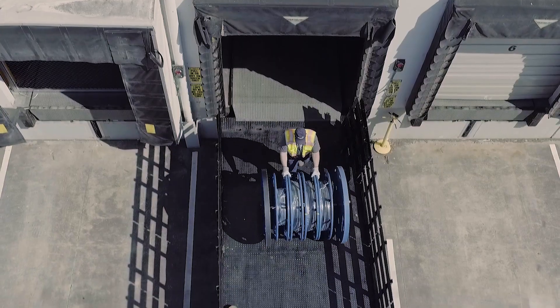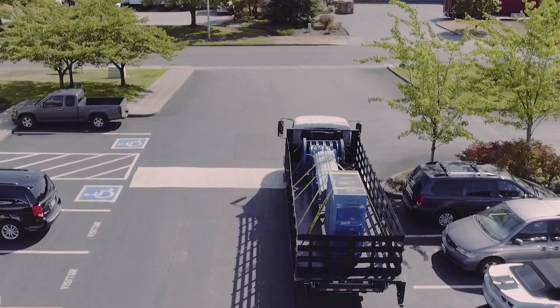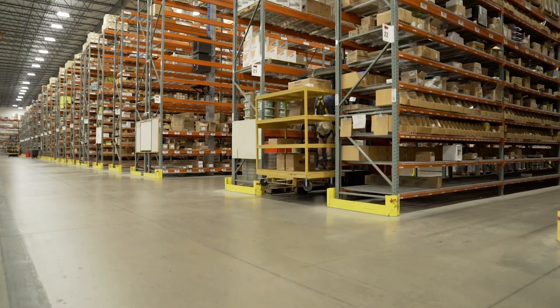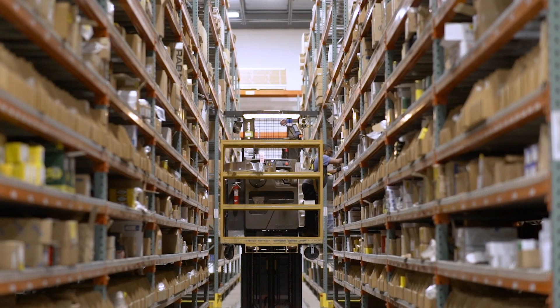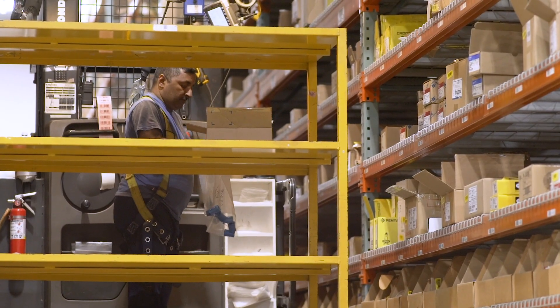We had a dedicated truck that traveled back and forth basically all day, and we would keep the material they needed here. They would tell us what they needed in the next few hours and we'd bring it over. That alone saved them an enormous amount of time. The pre-assembly saved them an enormous amount of time as well.